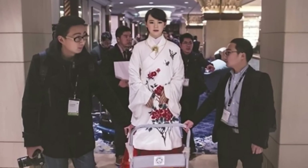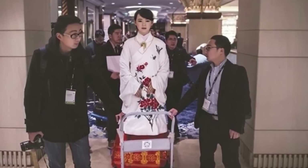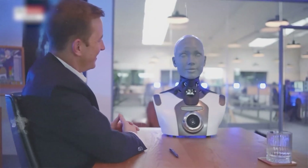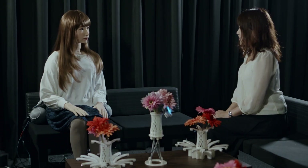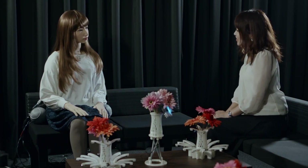Japanese female humanoid robots stand at the forefront of technological innovation and cultural evolution, captivating the imagination of people around the world with their beauty, sophistication, and capabilities. As society embraces AI and robotics, these robots serve as compelling examples of human ingenuity and creativity. Whether as luxury symbols, technological companions, or pioneers in AI research, Japanese female humanoid robots continue to redefine our understanding of what is possible in the realm of robotics and artificial intelligence.